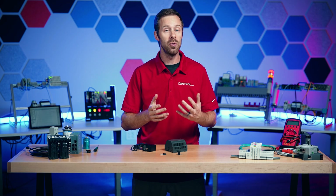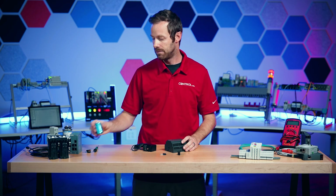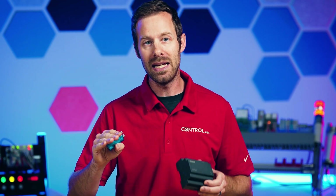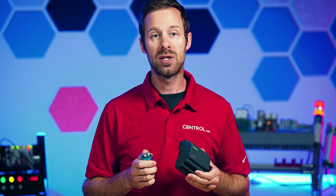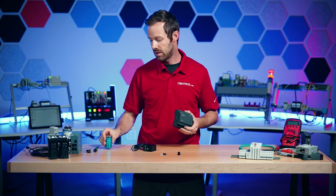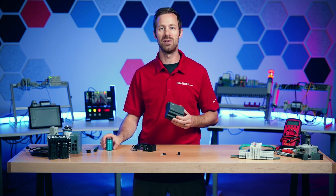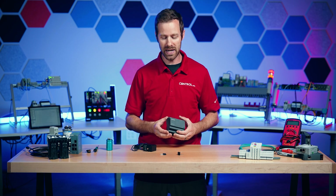Next, to smooth out that constant up and down voltage, we run it through a capacitor. These capacitors — again, size dependent on amount of power — store and discharge the constantly fluctuating electricity, turning it into that nice, steady DC output that we need to run all of our DC devices, including solenoids, actuators, motors, and even some AC motors that use DC. It's found everywhere throughout industrial and residential devices.